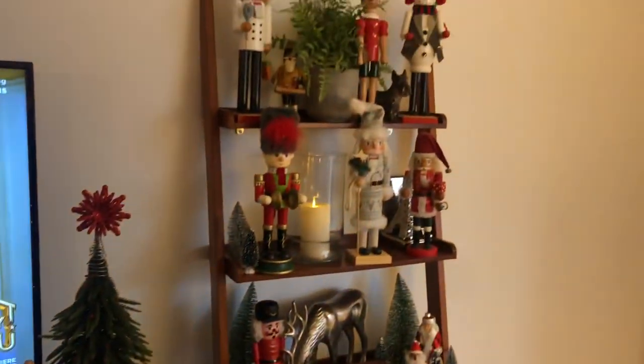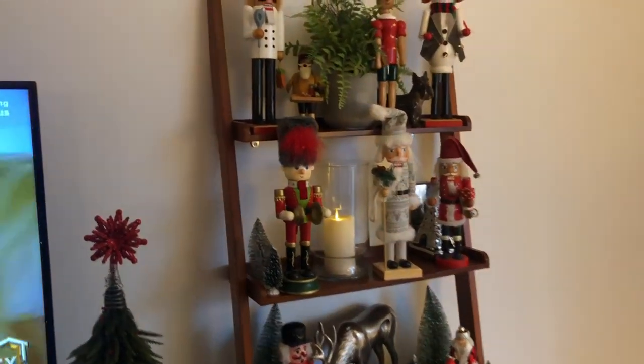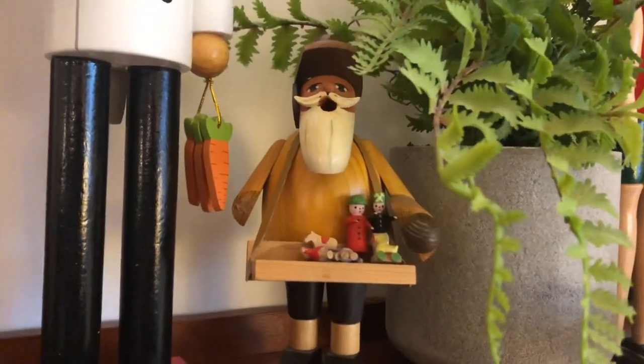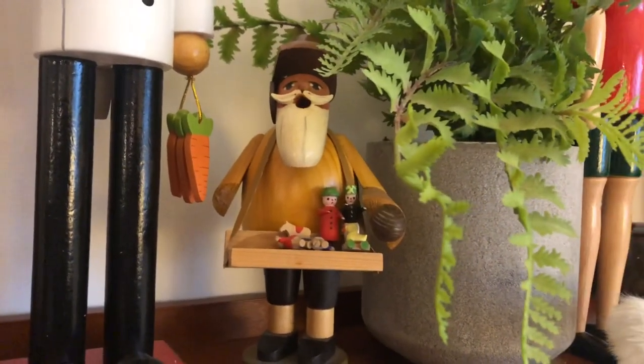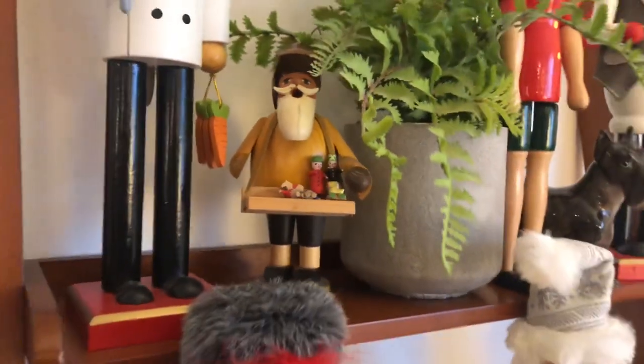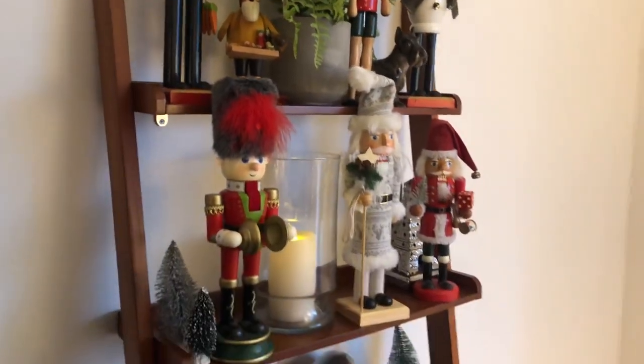Here are some more nutcrackers and smokers. This one was my favorite growing up — he is the toy maker and he's missing some toys and a limb. He was my favorite; he probably had a pipe in his mouth at one point too, but he doesn't anymore.